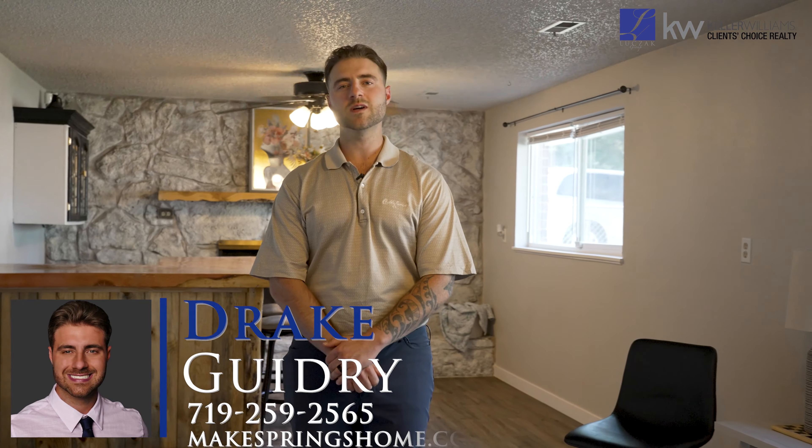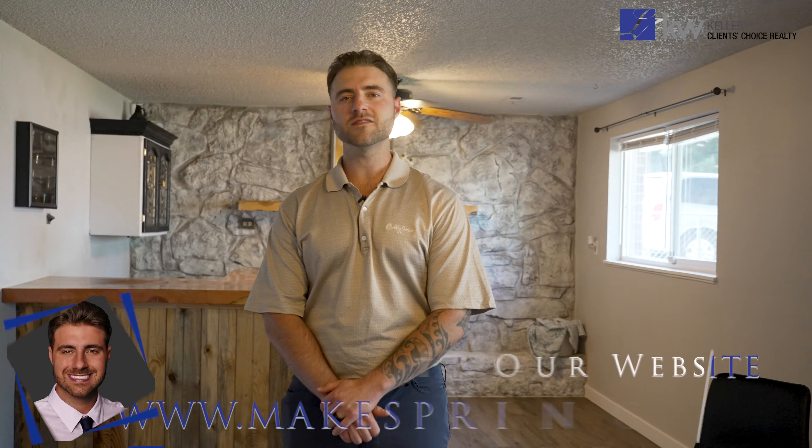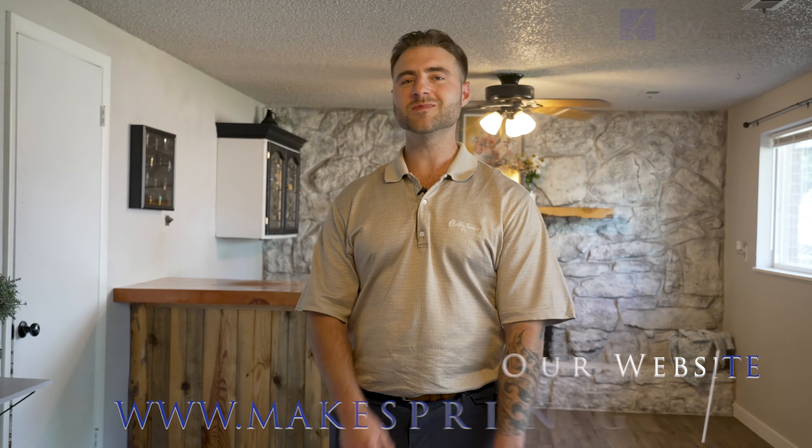Thank you all for taking this tour with me today. If you would like your own private tour, you can call me at 719-259-2565, or visit our website at makespringshome.com.